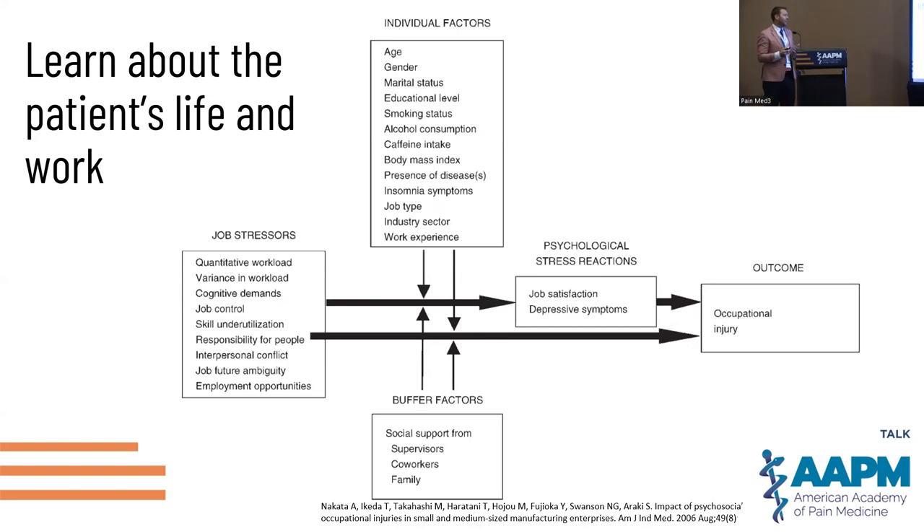This is a call to action from this mini flash talk: learn a little bit about the patient's life and work. This figure puts it all together — the job stressors on the left, the individual factors, things that may affect one person but not another, supportive or buffering factors at the bottom, and the psychosocial aspects all playing out to what you're seeing in terms of end symptoms.